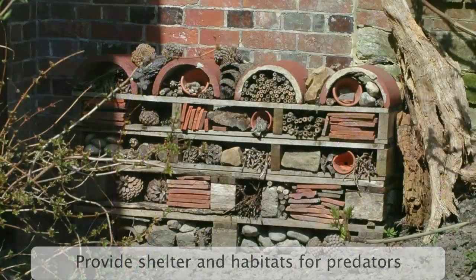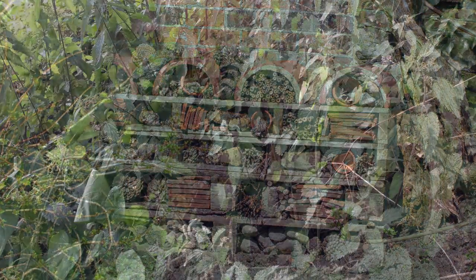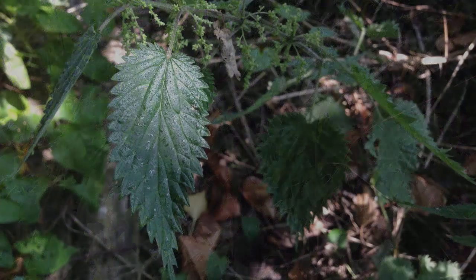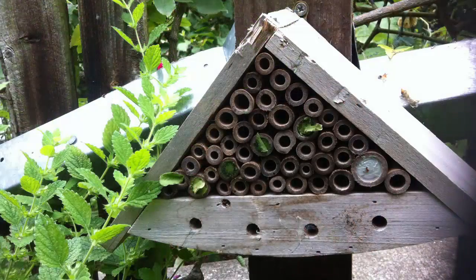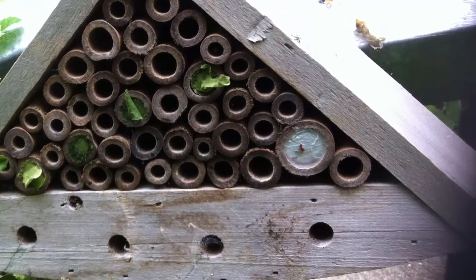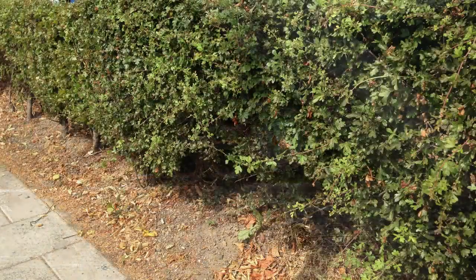Provide shelter and habitat to encourage predators where they can shelter and reproduce. You could leave a section of your garden to remain wild, leaving rocks and other natural items, and not cutting anything which grows there for a season. You could make or buy a bug hotel, which provides lots of nooks and crannies for the insects, which can be hung easily in a tree or next to a shed. Or you can provide shrubs and hedges.